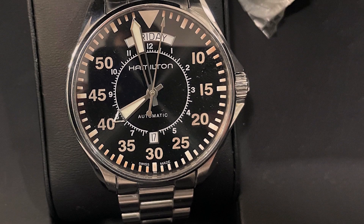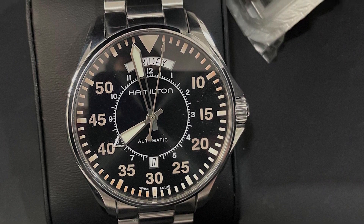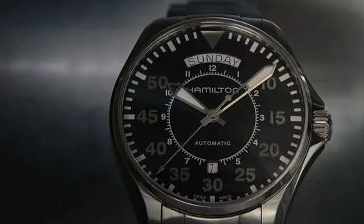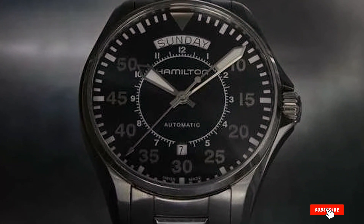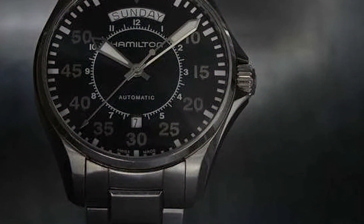The Hamilton Khaki Aviation Dress Watch strikes the perfect balance between ruggedness and elegance, making it suitable for the cockpit and the boardroom. The leather strap adds a classic touch, ensuring comfort and style. It's a timepiece that offers the reliability, functionality, and design sophistication expected from a brand with a storied history in aviation, all within an accessible price range.